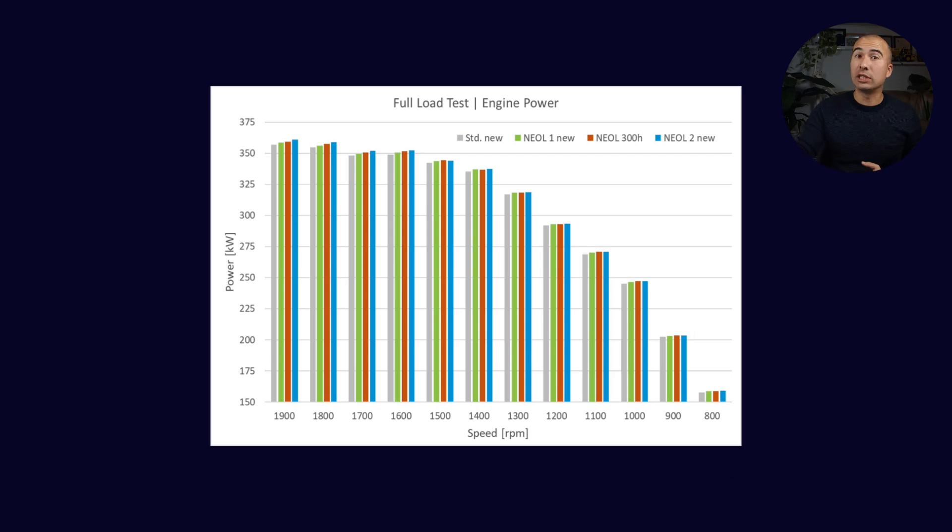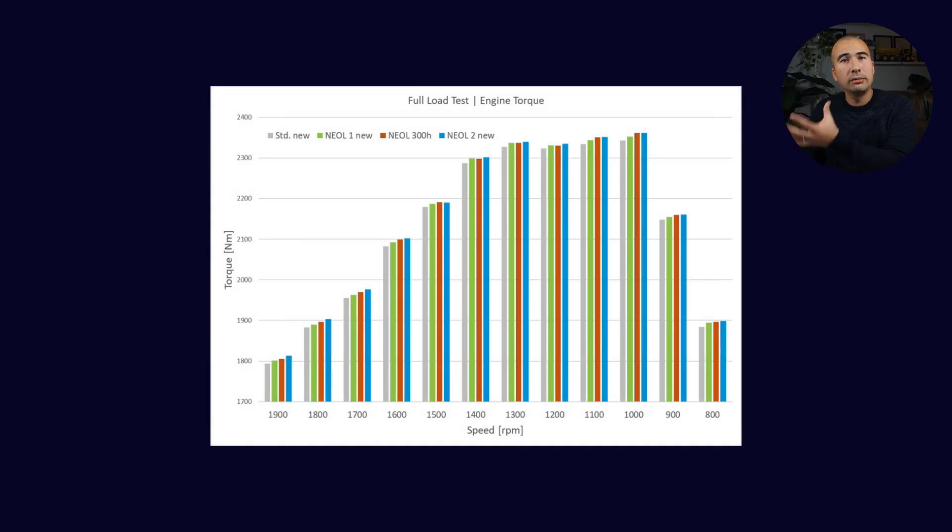After going through everything and a number of different drains, here are some pretty encouraging results. The first test is engine power — how much power is the engine producing over basically the entire rev range. They were able to show that if anything, there was actually a slight increase in engine power. I don't know that the number was large enough to be statistically significant, but at the very least there's no decrease in engine power from using this new chemistry. Then torque — intimately related to power — and again checking over the entire rev range, there was a very slight increase in torque.